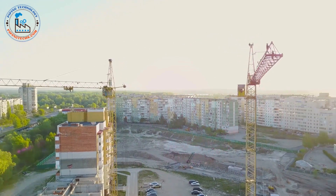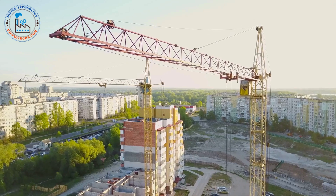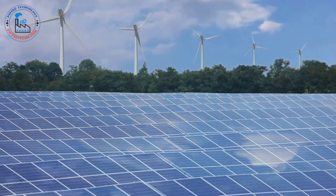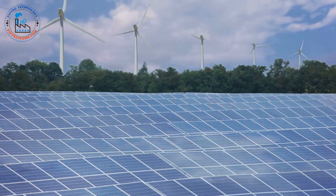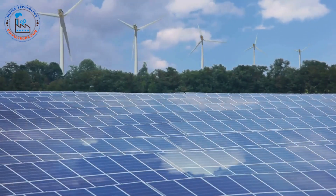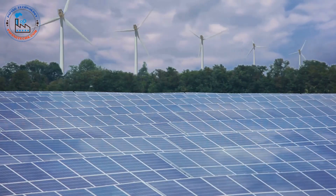Cities are expanding at unprecedented rates, with new skyscrapers, bridges, and transportation networks being built to accommodate growing populations. The construction of residential and commercial buildings, as well as the development of industrial zones, all depend heavily on steel. The global shift towards renewable energy sources like wind and solar power also relies heavily on steel for wind turbines, solar panels, and energy storage systems. Wind turbines require steel for both strength and flexibility, solar panels depend on steel for their frames and mounting systems, and energy storage systems often incorporate steel in their construction.